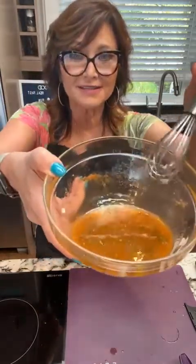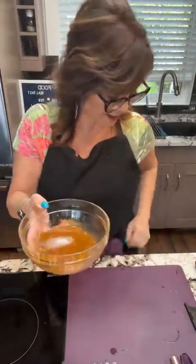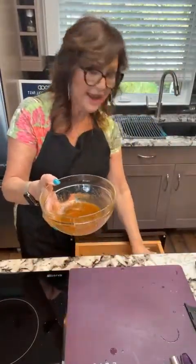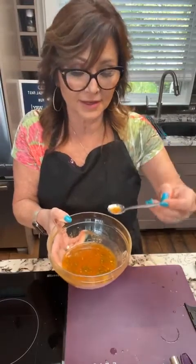I've emulsified it — you can see it's a nice thin mix. It does have a kick, so if you do not like a lot of heat, cut back on the seasoning. Just FYI, if it's too spicy for you, you can always add more honey. I love it with the zip, so this is perfect.